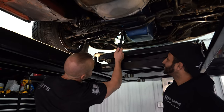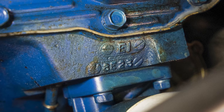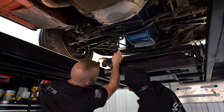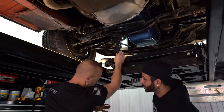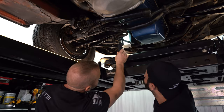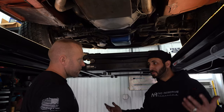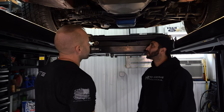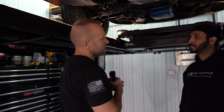Right next to the oil filter here, these casting numbers will denote the date the block was actually built — 8E23. If you do the math: E is the fifth letter, so January, February, March, April, May — that's 1968, May 23rd. I believe this was a June build car, so it's right around that four-week mark. This is the actual correct block, and everything I saw on this car indicates that this engine was actually never even pulled out of this vehicle. Usually you see signs when somebody pulled the engine out or did some work, but this one, everything top to bottom has stayed in place. No gnaw marks on any of the bolts.